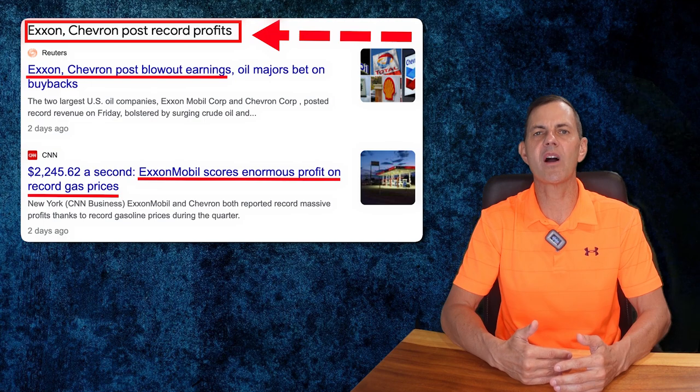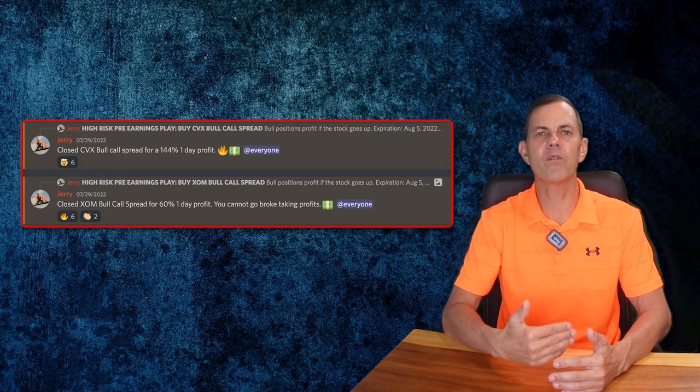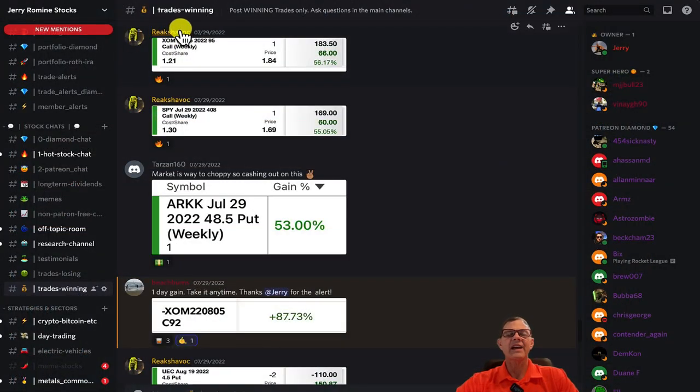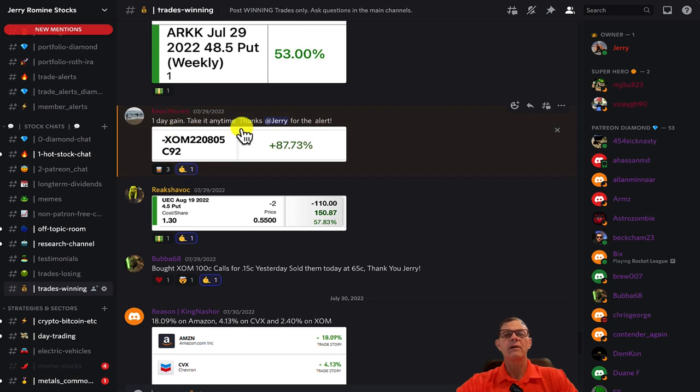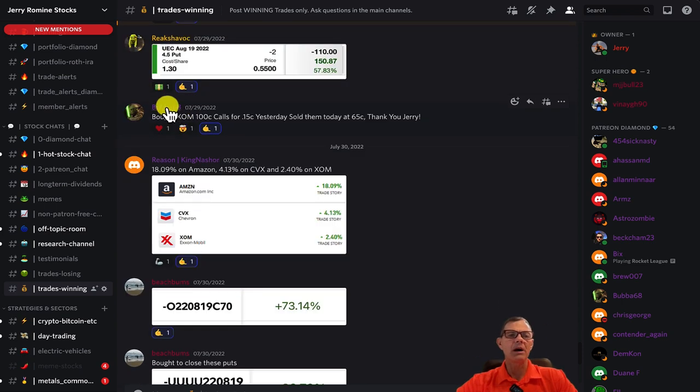Before we jump into today's top seven stocks, let's go over a few winning trades. We closed two one-day trades and we made 144% on Chevron and 60% on Exxon. And here's a few more winners from Discord — Reek's Habit on ExxonMobil with a 56.17% gain, another 55% gain on the SPY, an ARC Put 53% from Tarzan, Beach Bums with a nice 87.73% ExxonMobil profit, UEC 57.83% from Reek's Havoc, and Bubba68 bought the ExxonMobil $100 call for 15 cents and sold them at 65 cents.